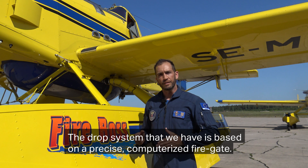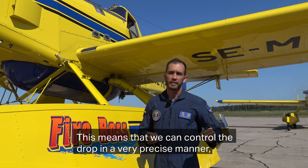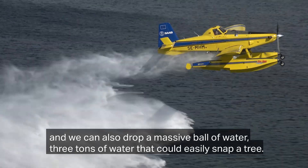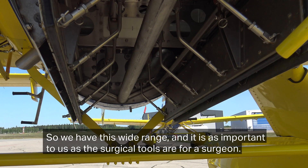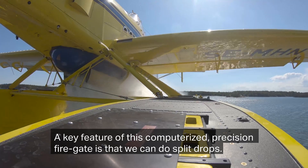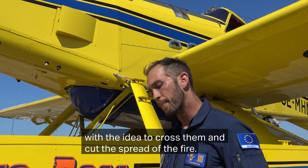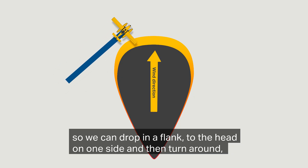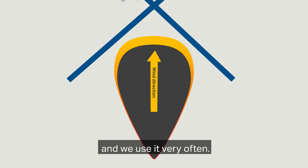The drop system on this aircraft is based on a precision computerized fire gate. This means we can control the drop in a very precise manner, from very long drops up to 800 meters, to a massive ball of water — 3 tons of water that could easily snap a tree. This range is as important to us as surgical tools are to a surgeon. One key feature is that we can do split drops: if we have 3,000 liters, we can do two, perhaps three drops, to cross them and cut the spread of the fire. We call these scissor drops — we drop on a flank to the head on one side, then turn around and do another drop crossing it in the middle, which closes the spread of the fire.